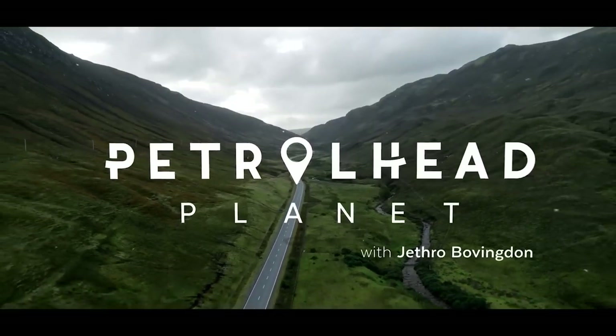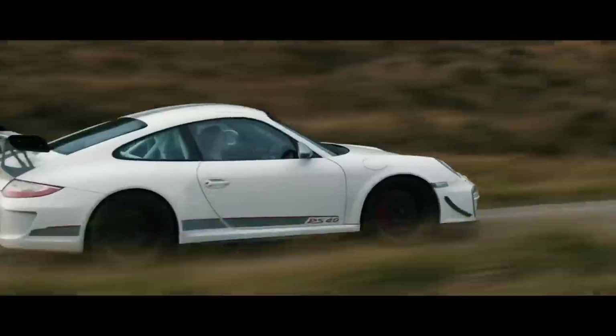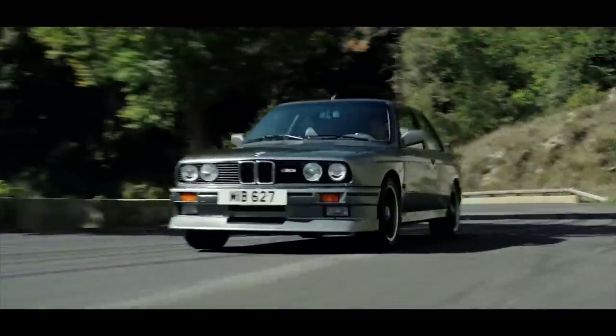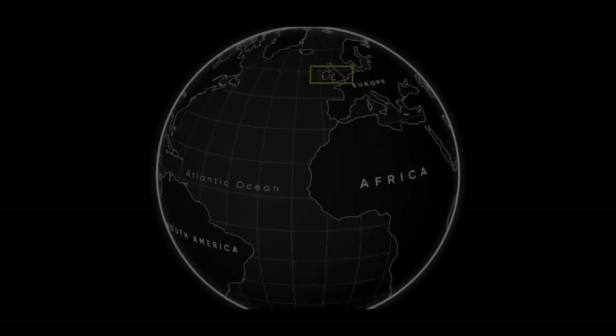This is Petrolhead Planet, a guide to the greatest roads and destinations for anyone with a trace of petrol in their veins. We'll show you where to go, why to go there, and bring along the perfect modern performance car icon for each unique location.